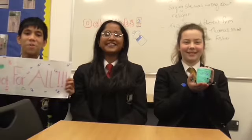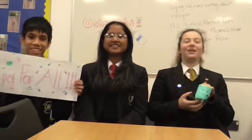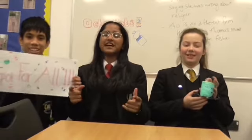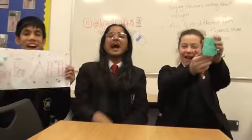Octopots for all! New environmentally friendly pencil pots — sustainable pots for holding your stationery, with cute and personal designs. 75p each, two for a pound. Get yours now!